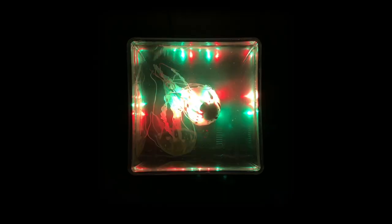The Jinx Luminous Jellyfish Aquarium is a visually spectacular jellyfish mood lamp, making it the ultimate gift for friends and family.